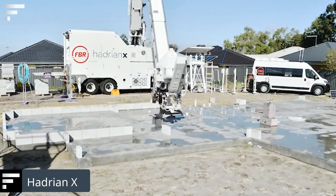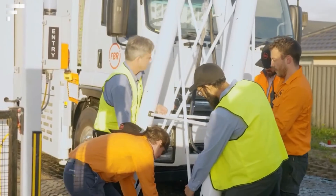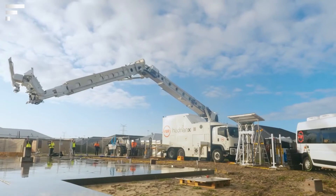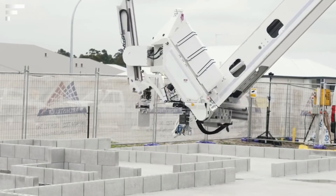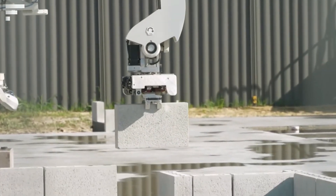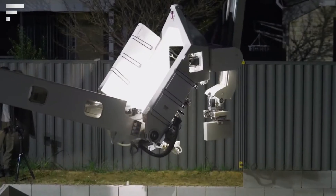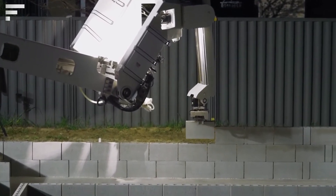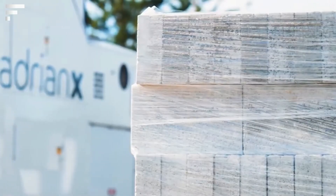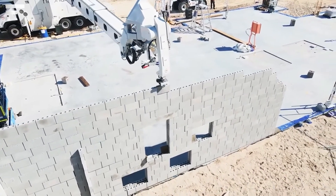Hadrian X: laying construction blocks is a tough and exhausting job that will soon be left to robots. Hadrian X, from the Australian company Fastbrick Robotics, is still under development. However, over the past few years the inventors have increased its output from 85 blocks to 200 blocks per hour, and a new version capable of laying more than a thousand blocks per hour is already in development. The robot is mounted on a truck and uses a telescopic boom to handle the load with no human involvement. It lays building material with mortar or adhesive, autonomously following a 3D model of the future building.